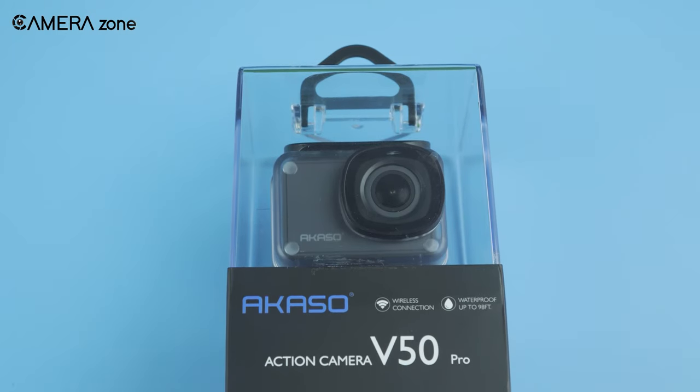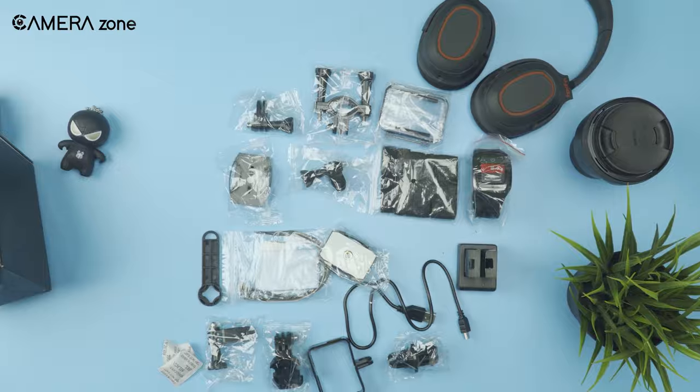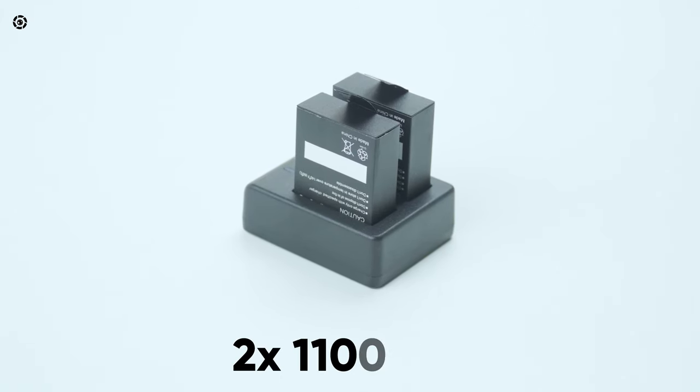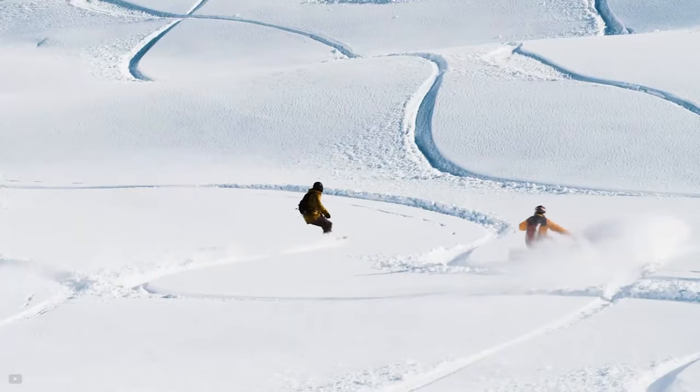Overall, the AKASO V50 Pro is a well-built, stunning action camera that comes with everything you need, plus two 1100 mAh batteries and a charging cable to keep you going even when exploring icelands.